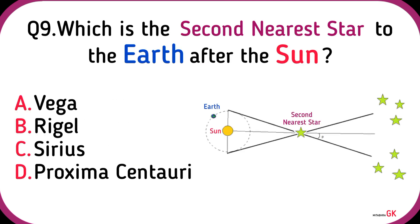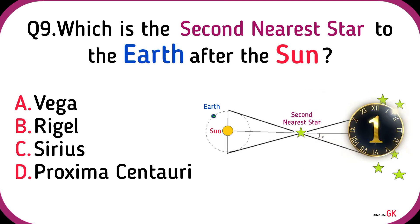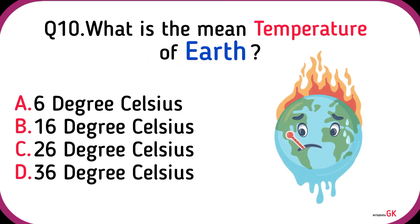Which is the second nearest star to the Earth after the Sun? Proxima Centauri. What is the mean temperature of Earth? 16 degrees Celsius.